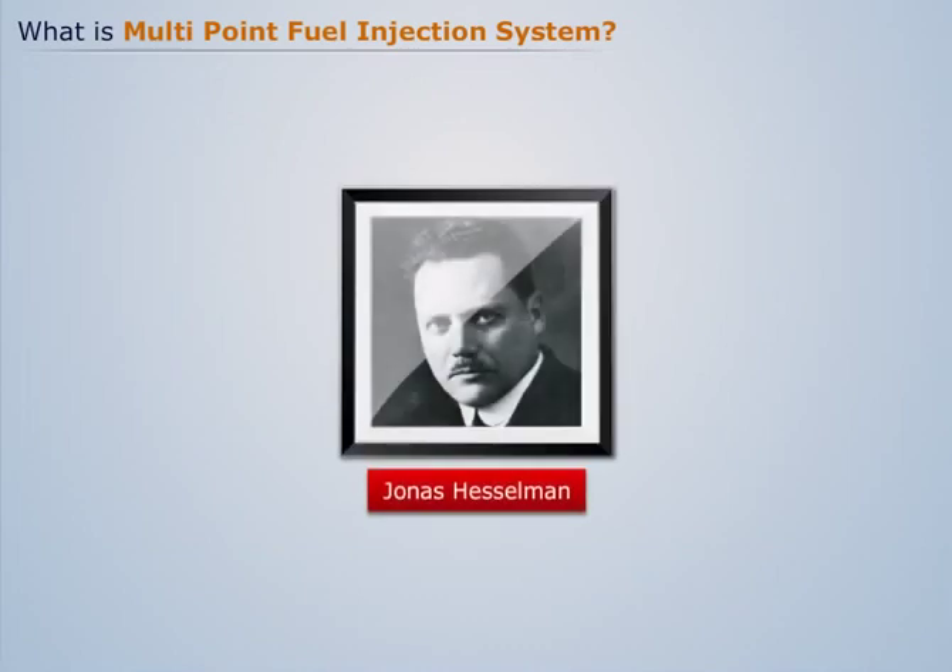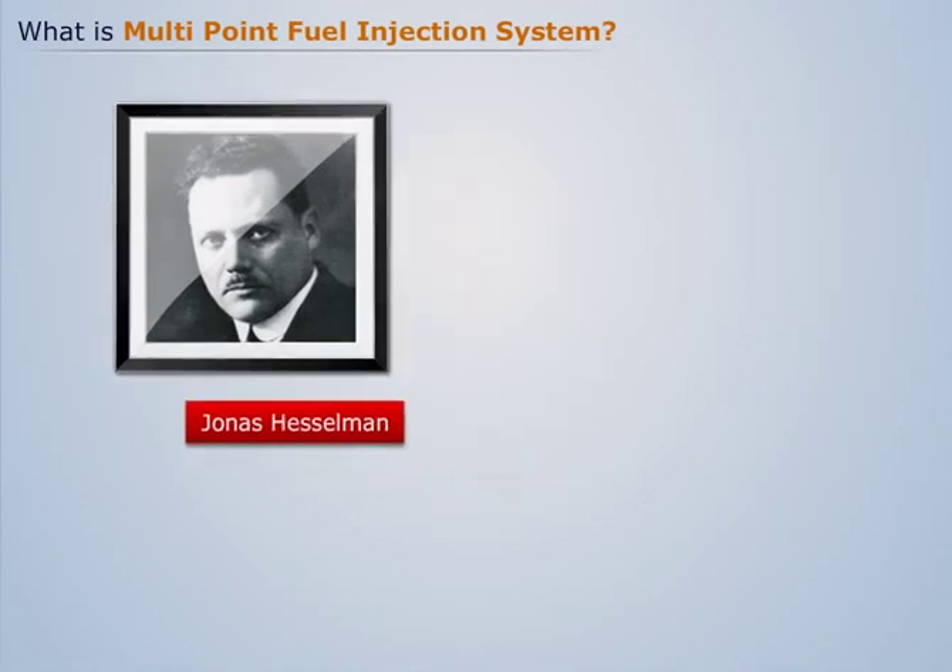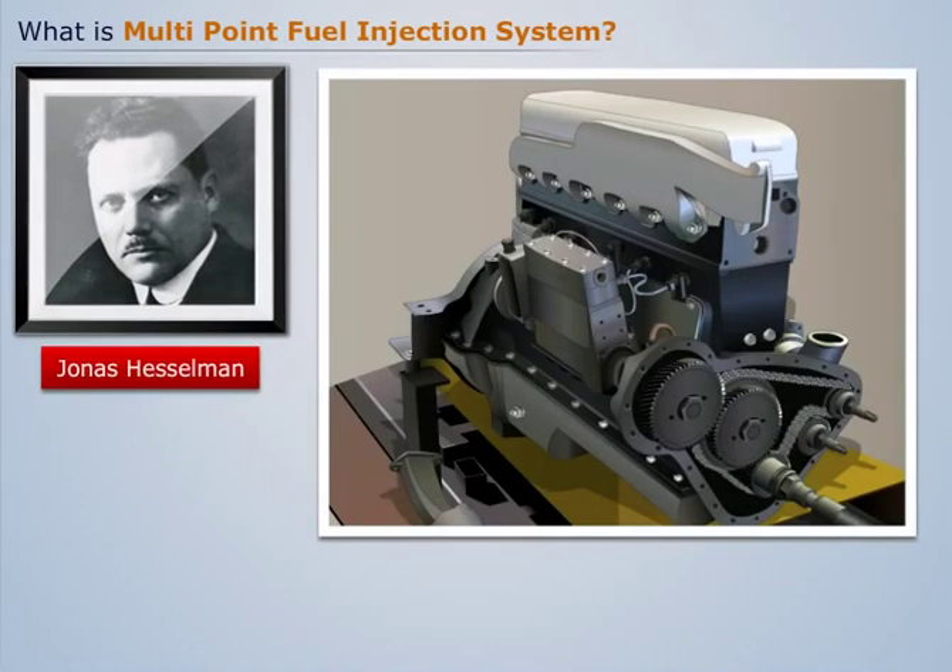In 1925, a Swedish engineer, Jonas Hesselmann, made the first use of direct gasoline injection. The engine was named the Hesselmann engine.